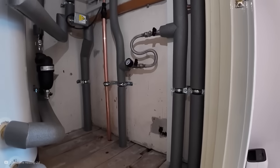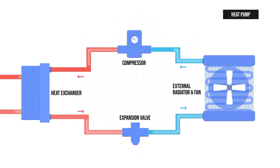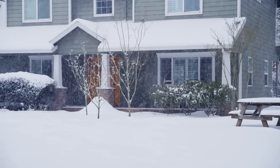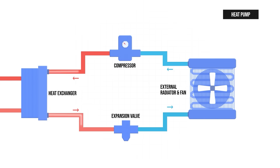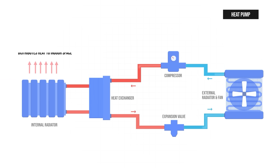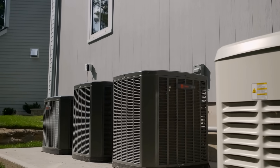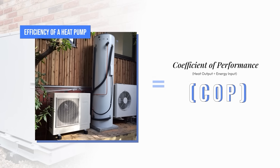So how does a heat pump work, and what do efficiencies over 100% really mean? A heat pump transfers heat from one place to another using electricity. In heating mode, it pulls heat from the outside air and moves it indoors to warm an enclosed space. Even when it's freezing outside, there is still thermal energy in the air, because temperatures above zero degrees Kelvin — or absolute zero — still contain some heat energy. A refrigerant circulates through the system, absorbing this heat even at very low temperatures, turning it into a gas and allowing it to transfer heat indoors.